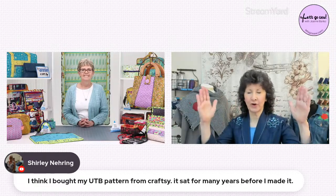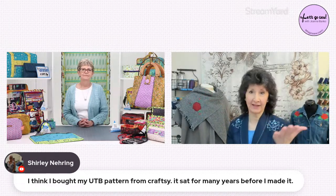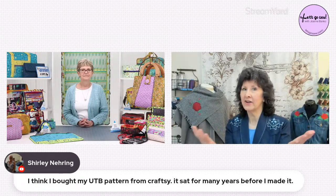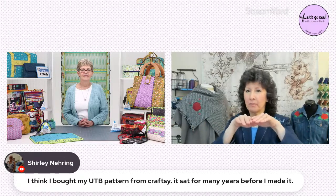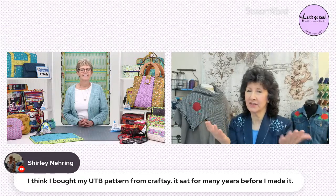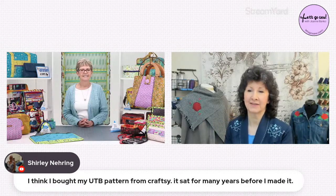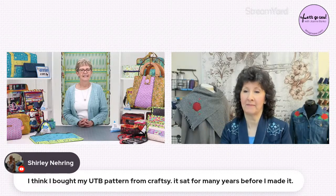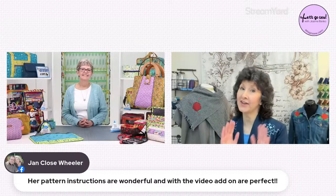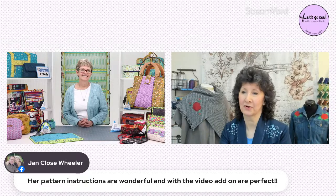Hard and doable are two opposite ends of the spectrum. When you have good instructions and video in combination with a well-designed pattern, you already have the path to success. Just take it one step at a time and know how to run your sewing machine. My friend Jan says your pattern instructions are wonderful, and the video add-on really seals it and makes it really perfect.